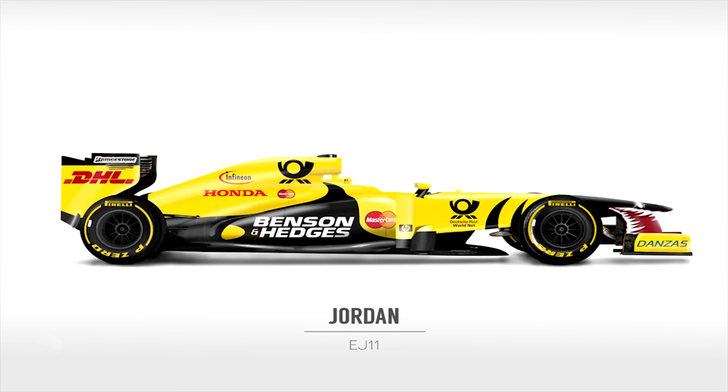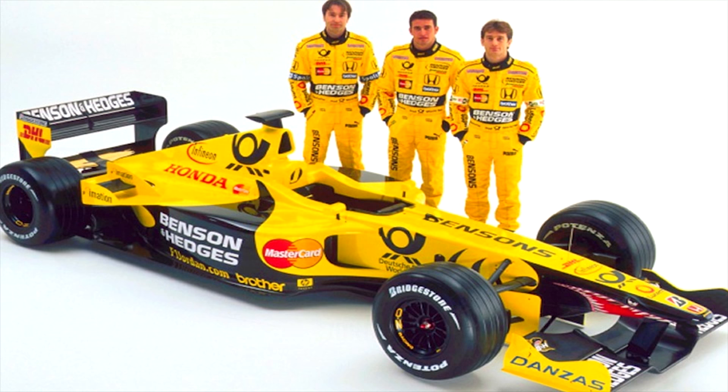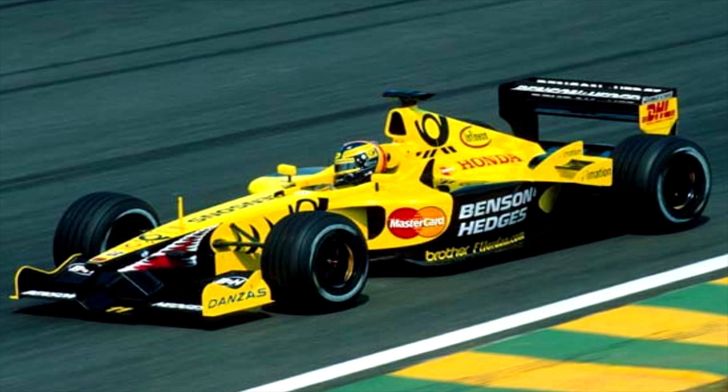And my favourite ever F1 livery belonged to the more recent times of Jordan. The majority yellow and black worked really well with Benson and Hedges being their title sponsor and they always had brilliantly visually striking liveries. My personal favourite has to be the 2000 Jordan with the shark fin on the sides of the nose — a fantastic design. I need to find that in canvas form and hang it on my bedroom wall already.